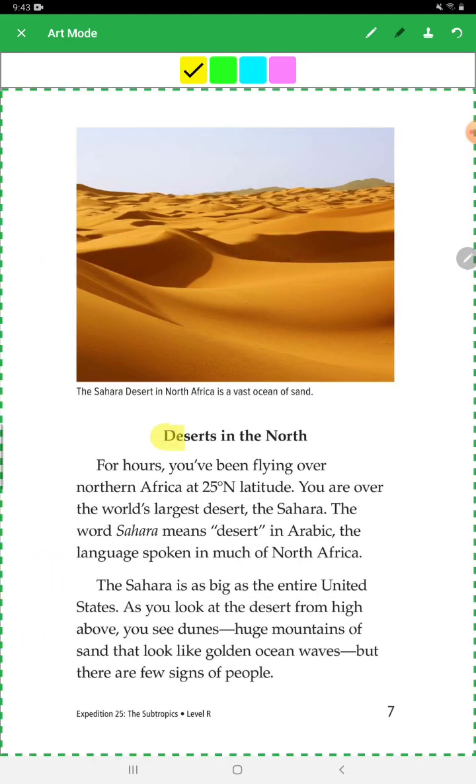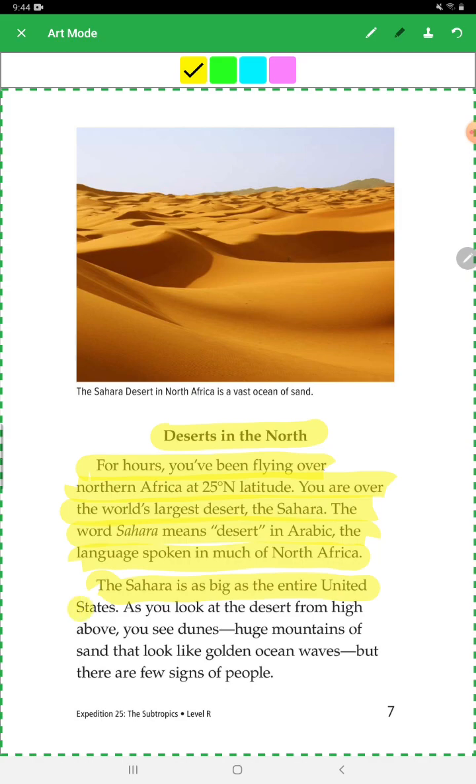Desert in the North: For hours, you've been flying over northern Africa at 25 degrees north latitude. You are over the world's largest desert, the Sahara. The word Sahara means desert in Arabic, the language spoken in much of northern Africa. The Sahara is as big as the entire United States. You look at the desert from high above and see dunes — huge mountains of sand that look like golden ocean waves — but there are few signs of people.